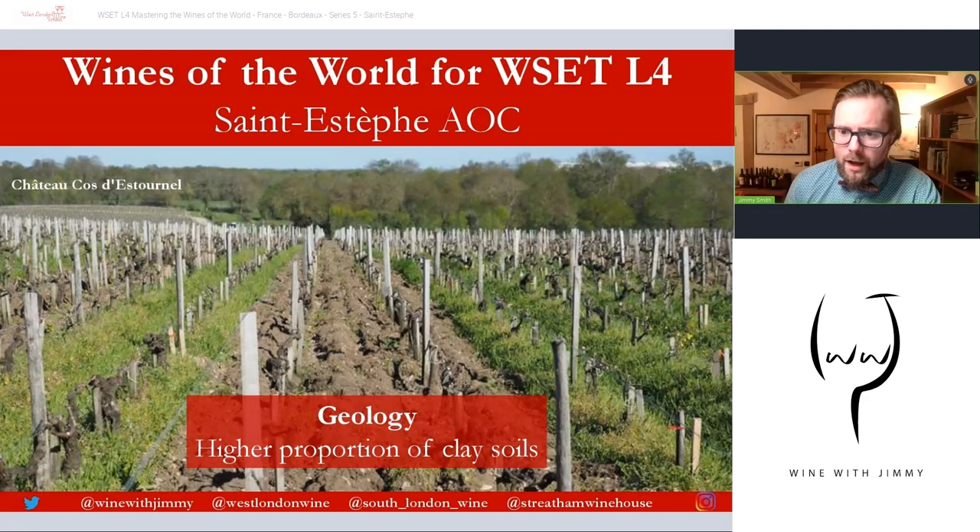Remember that we have gravel across a lot of the Left Bank, but here in Saint-Estèphe there is a bit more clay. This picture of a Château Cos d'Estournel vineyard shows their very old vines — you can see a muddy clay, with a little limestone and some pebbles, but this is not the classic Left Bank gravel mounds you might expect. Clay soils have great water-retaining capacity, which is a positive in drier summers — a major benefit in Saint-Estèphe.